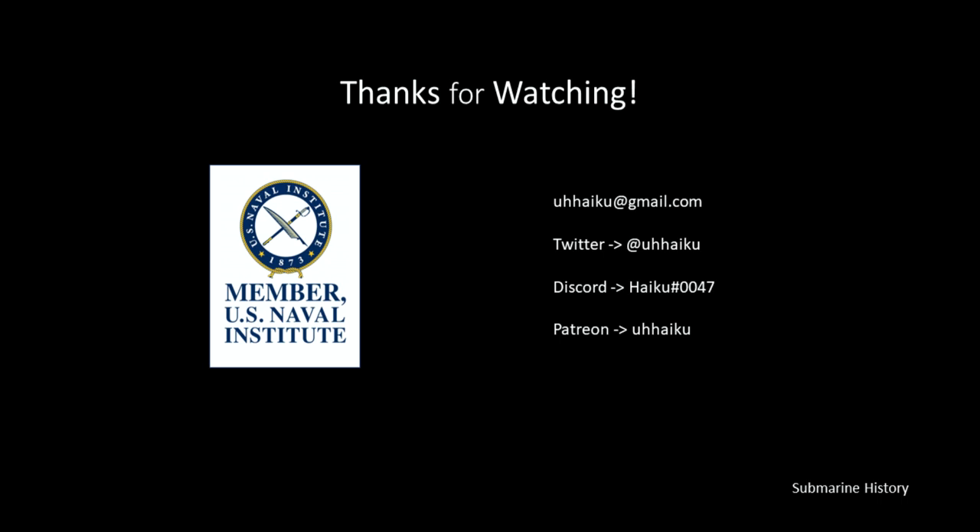And that's it for today, everyone. Thanks for watching — I hope you enjoyed the briefing and will come back again. Feel free to contact me via email; I'm on Discord, Twitter, and I do have a Patreon. Thanks to USNI for the job they do so well — their publishing arm is an invaluable resource for the preservation of naval history. Consider becoming a member so their work can continue long into the future. Till next time, peace out.